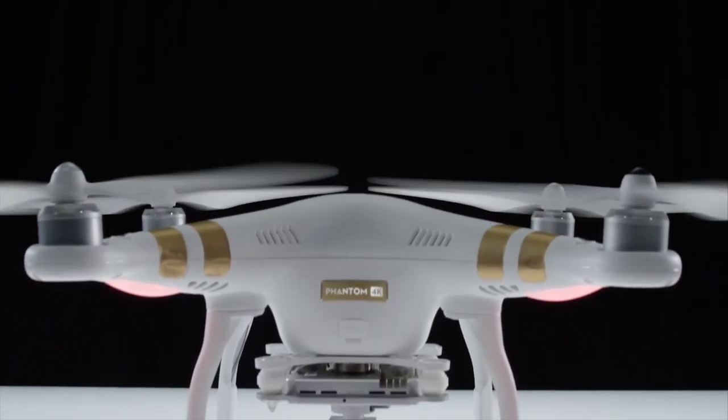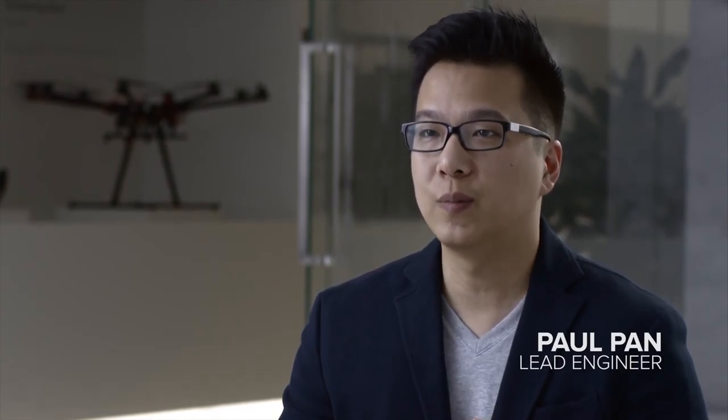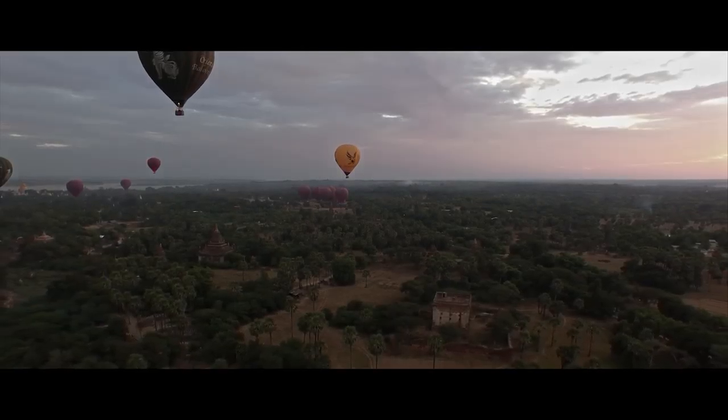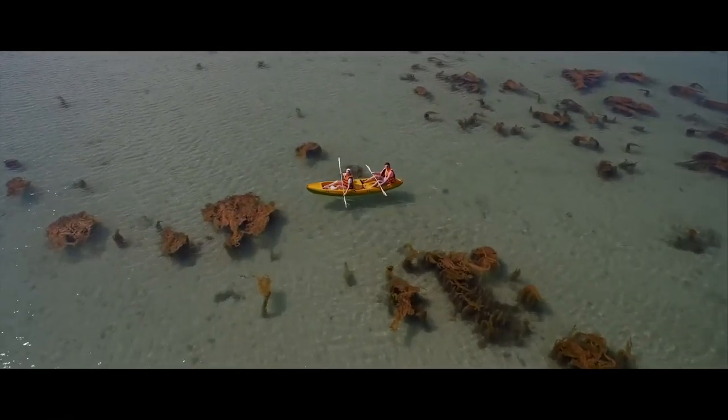The Phantom 3 is a remote-controlled quadcopter with a camera mounted to it, presenting an innovative device to the world. Our key goal was to remove any and all challenges that someone might face when flying for the very first time. The innovations we have applied to the Phantom 3 make this all possible.